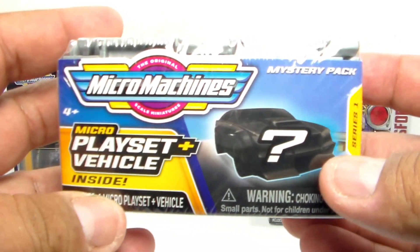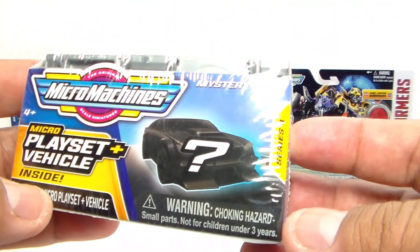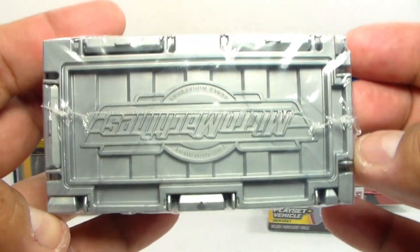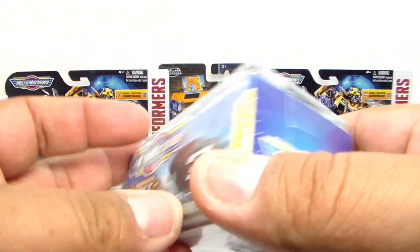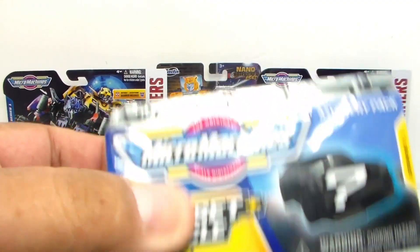Let's take a look at the packaging. As you can see, it says Micro Machines Micro Playset Plus Vehicle Inside, and it is for the Transformer series. It shows you can get an Autobot or Decepticon inside. Looks like a container, just a straight block, plain and simple. Pretty much it's the same thing here — you don't know what you get until you actually open it up and see what it is.